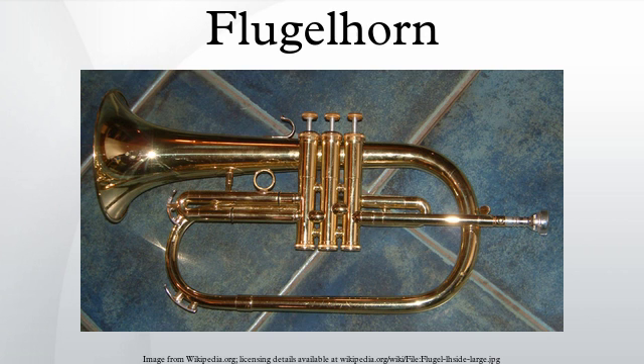It is usually played with a more deeply conical mouthpiece than either trumpets or cornets. Some modern flugelhorns feature a fourth valve that lowers the pitch a perfect fourth. This adds a useful low range that, coupled with the flugelhorn's dark sound, extends the instrument's abilities. More often, however, players use the fourth valve in place of the first and third valve combination, which is somewhat sharp.